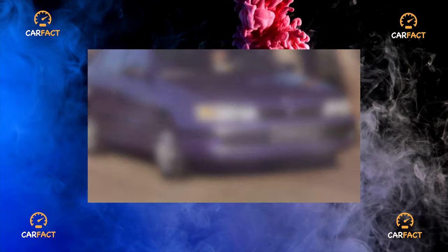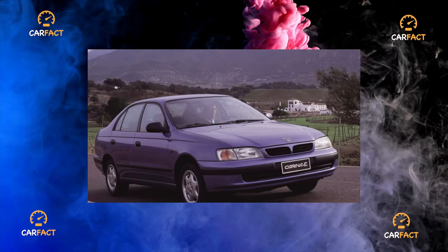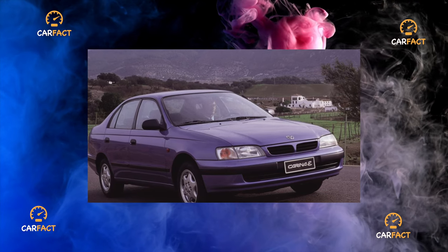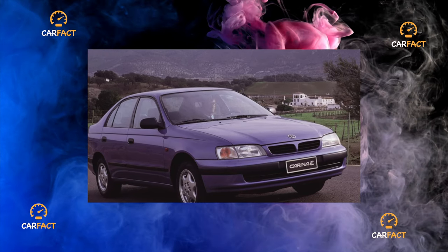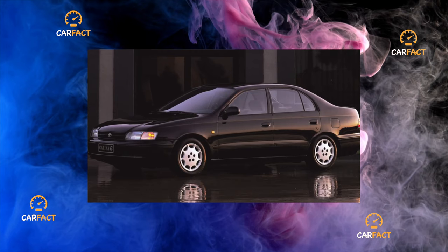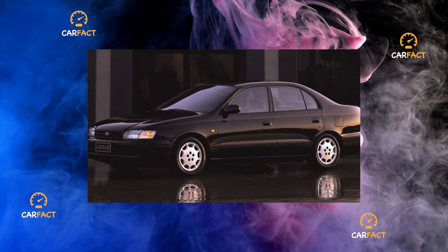Inside the cabin, you immediately pay attention to its spaciousness, which is very important for a family car. On the rear gallery, it will freely accommodate three. The seats are comfortable enough. All interior parts are made of soft plastic, and therefore, even on cars of the first years of production, it does not creak.